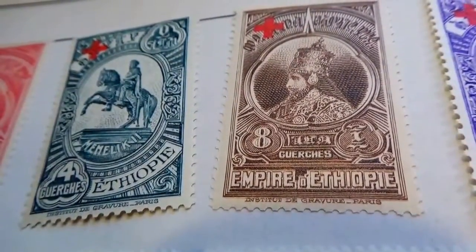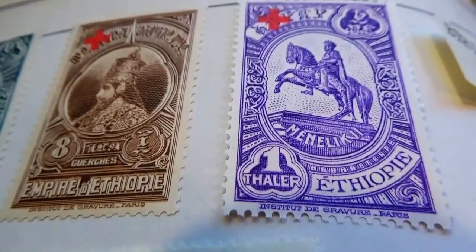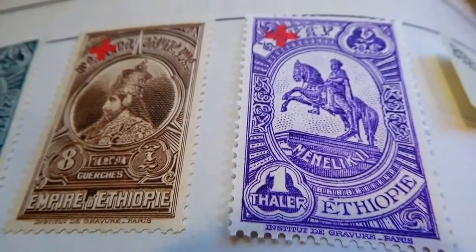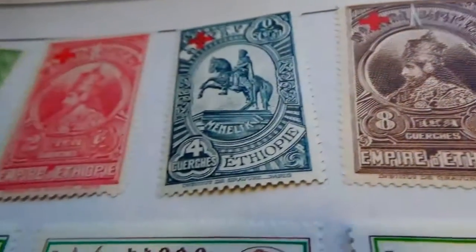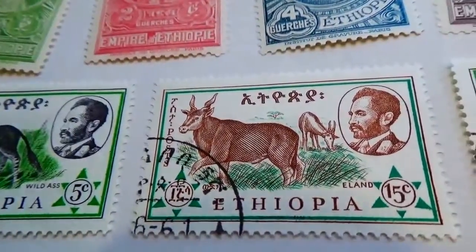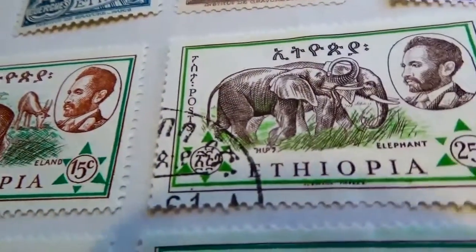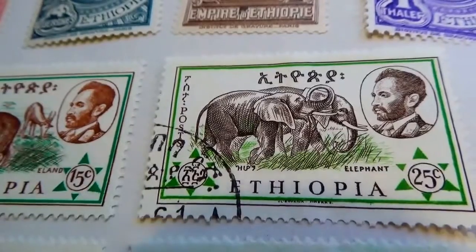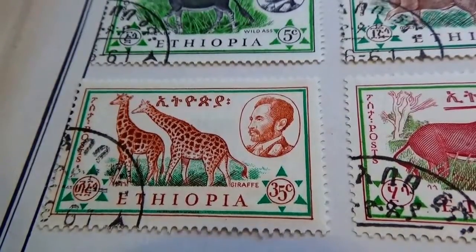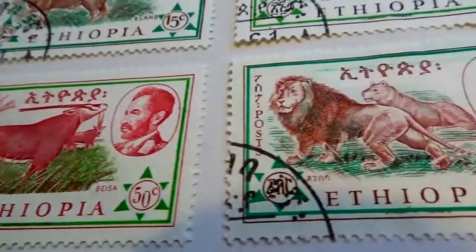It wasn't just take a picture and put it on a stamp — it was make the plate, so attention to every tiny little detail was of the utmost importance. Look at that, beautiful. And we have an eight, and then the horse in purple — one holla. We have just a few when they went into the cents: five cents, fifteen cents, twenty-five cents, thirty-five cents, fifty cents, and a one dollar.